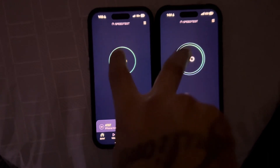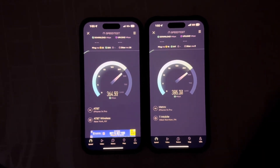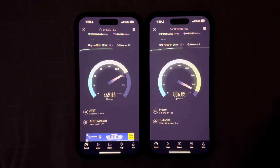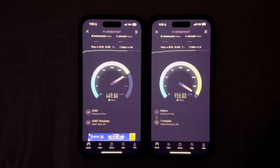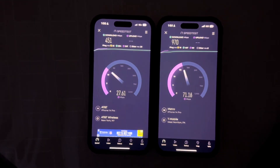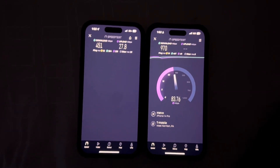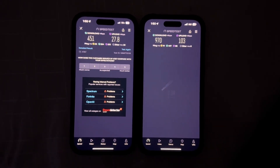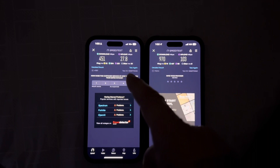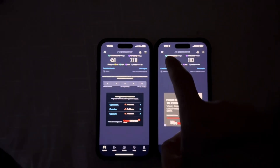It's raining hard outside guys, you can hear it on the video. Once again Metro is the clear winner — faster upload and download speeds, of course N41, N77. So 451 down over 27.8 up on the AT&T Business side, and on the Metro side we got 970 down over 103 up. We'll do one more speed test.